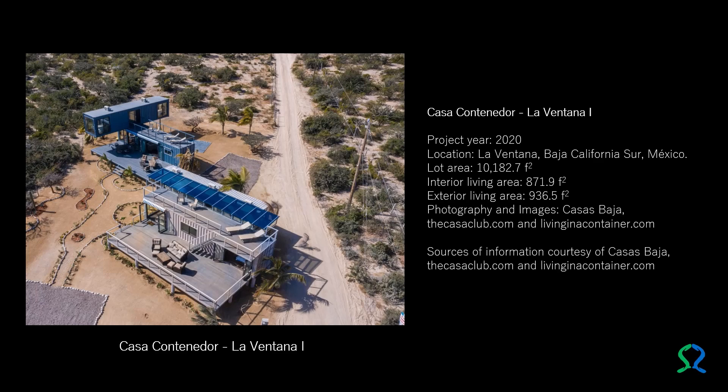Casa Container Door presents La Ventana Uno. Inspired by the design of the Containers of Hope, made by the Costa Rican architect Benjamin Garcia-Sax, La Ventana Uno is one of the two shipping container houses that Casas Baja presents in 2020.